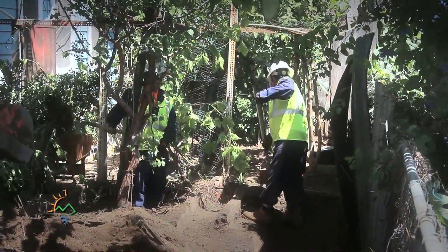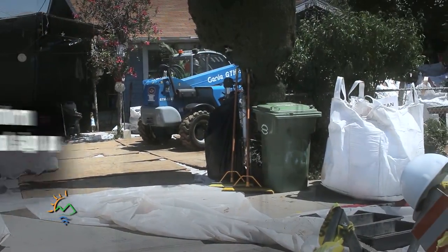We are here today to demonstrate some of the cleanup activities associated with the Exide cleanup that is happening around 1.7 miles around the Exide facility.